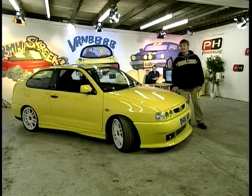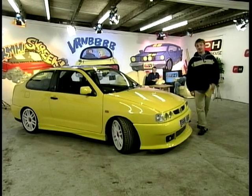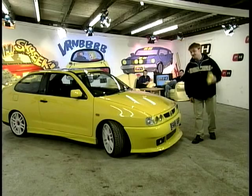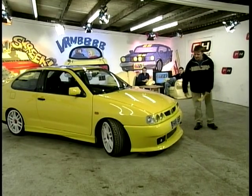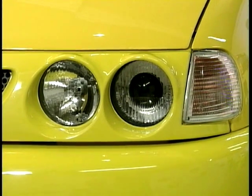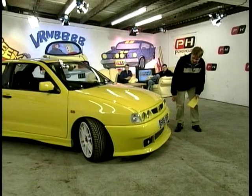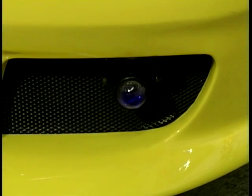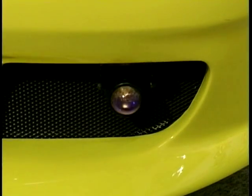Say hello to my little friend. This is the Seat Cordoba, 2.0-litre 16-valve, and it's a belter. It's got the rally look about it. If we check the front, it's got a quad headlamp kit, which looks wicked. The front bumper looks bad, and it's got eyeball fog lights as well, which I'm really getting into at the moment.